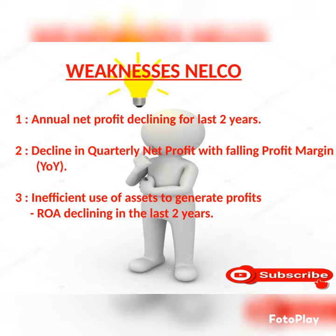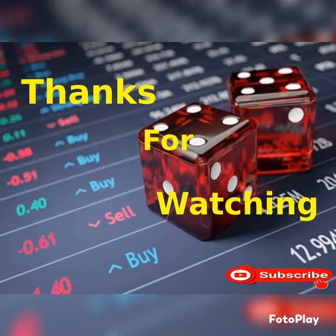Weakness of this company: annual net profit declining year to year, decline in quarterly net profit with falling profit margin year on year, inefficient use of assets to generate profit, ROA declining in last two years.